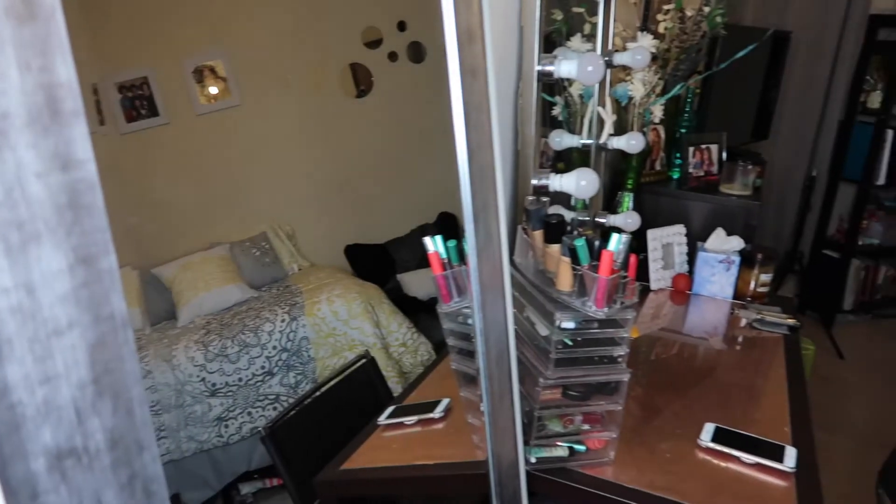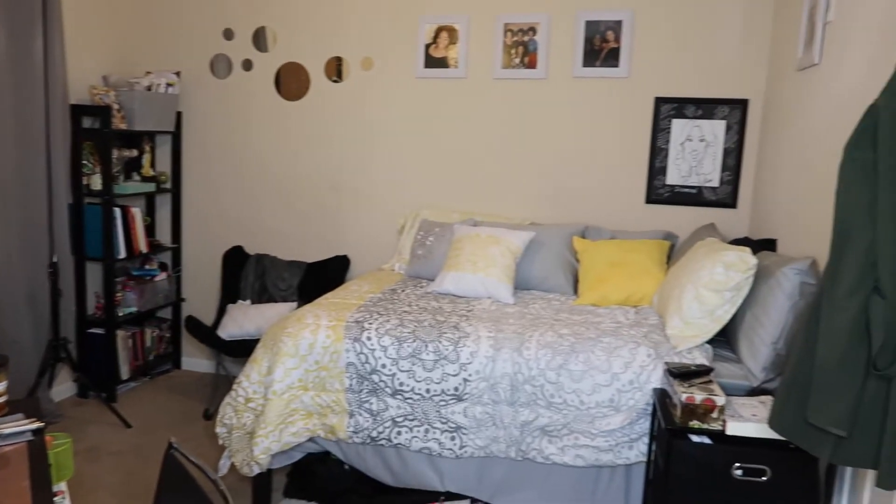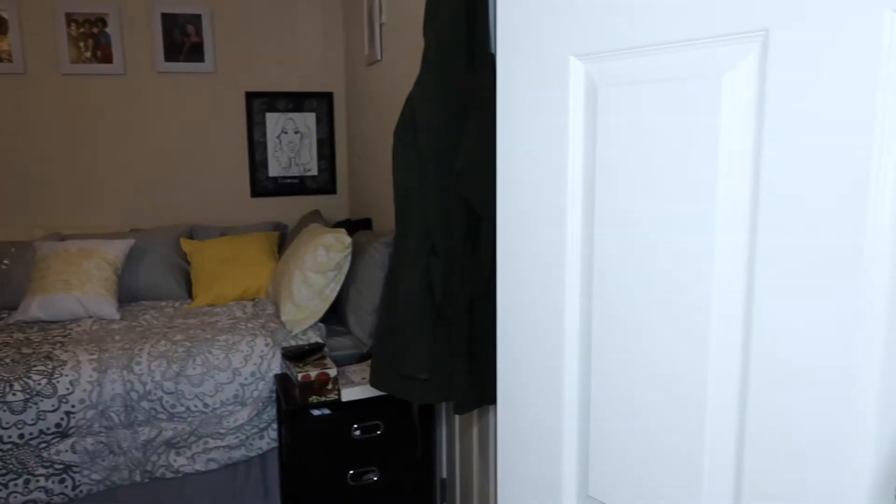Hey guys, welcome back to my channel. It's Diamond here, Diamond Denise, and today we are doing a room tour. We're not showing my whole apartment because I actually share it with someone, so we're just going to do a room-only tour. You're not going to see the bathroom though.